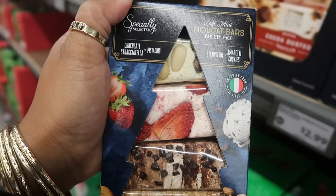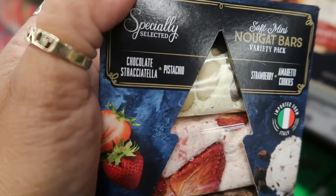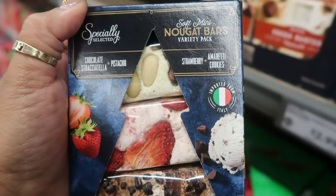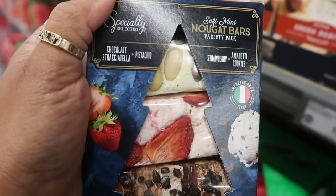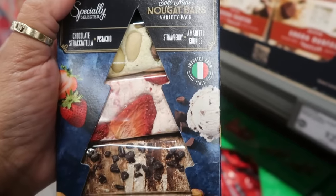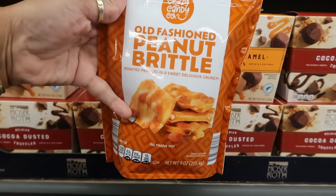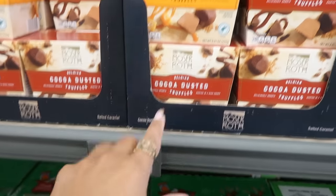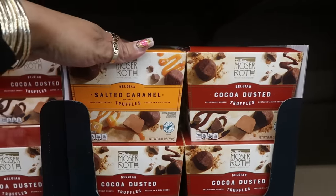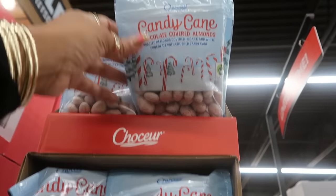There's chocolate stracciatella, pistachio, strawberry, and amaretti nougat bars for $4.99. Old-fashioned peanut brittle is $2.00. Dusted truffles in original cocoa or salted caramel are $3.00. Candy cane chocolate covered almonds are $4.00 a bag.